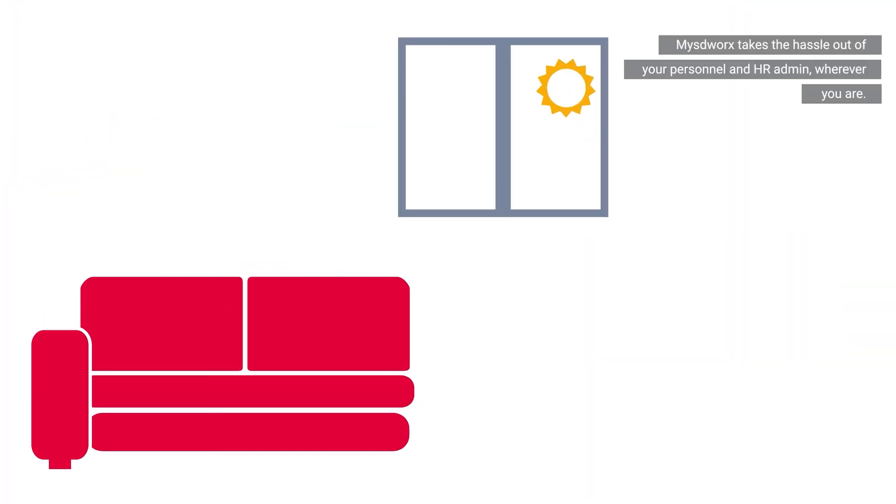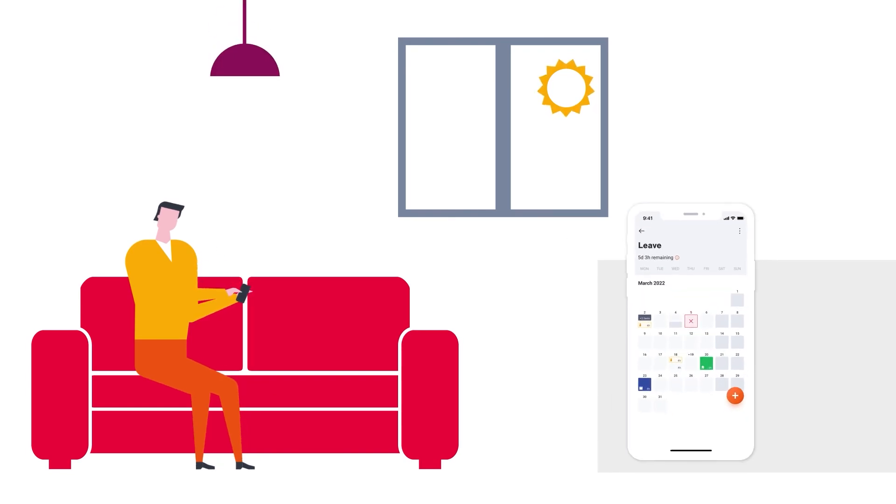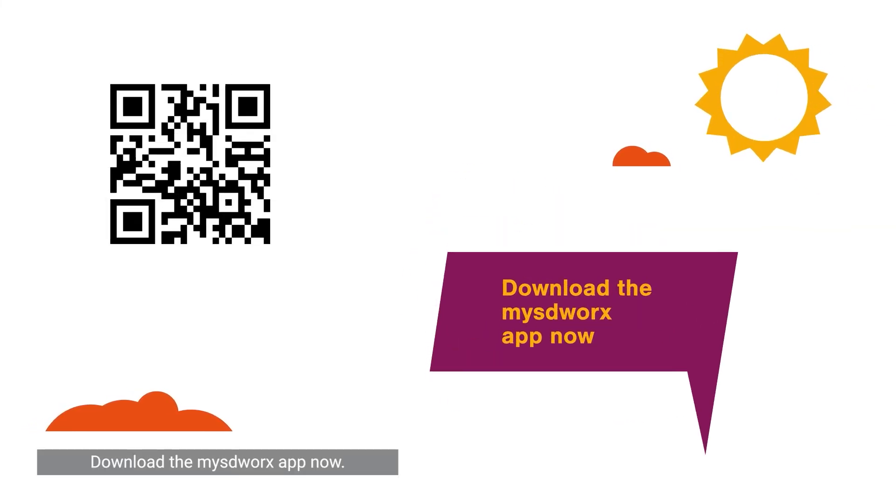MySDWorks takes the hassle out of your personnel and HR admin wherever you are. Download the MySDWorks app now.